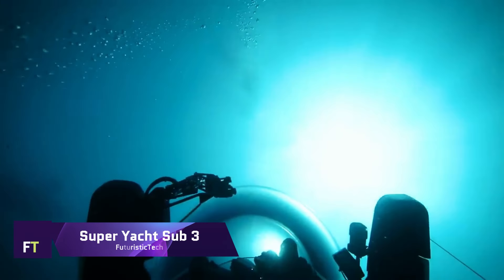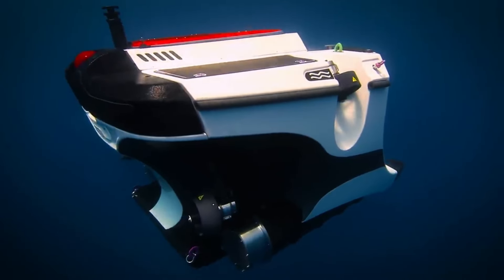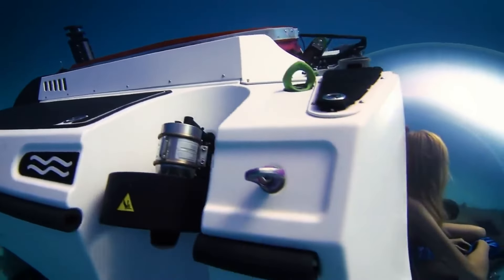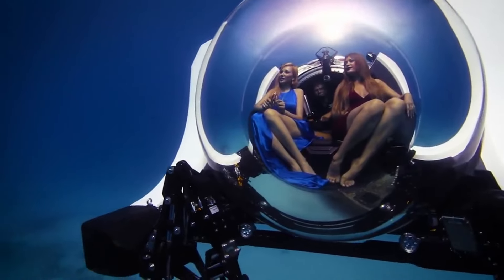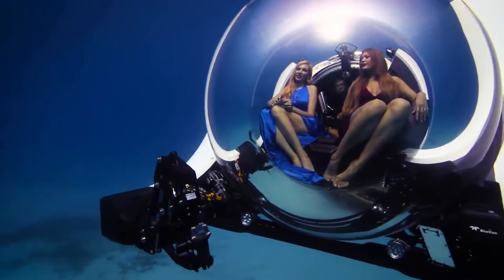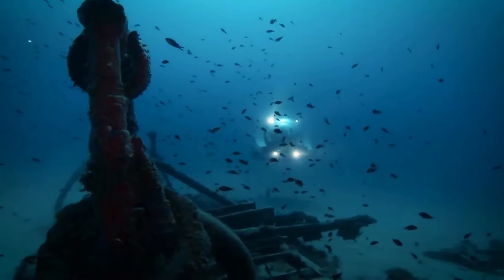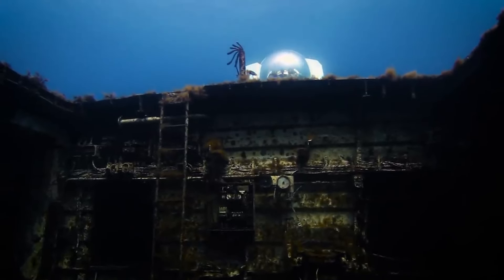Super Yacht Sub 3. U-Boat Works' Super Yacht Sub 3 is a small high-end submersible specifically made for super yachts. With a capacity for two passengers plus a pilot, it is capable of diving to depths of 300 meters. This revolutionary submersible has a pressure hull design that allows for a complete panorama of the ocean below. Powering it for up to 12 hours straight are its state-of-the-art lithium-ion batteries.